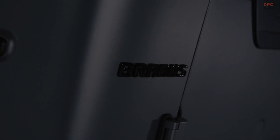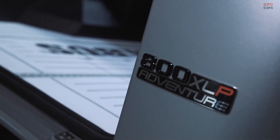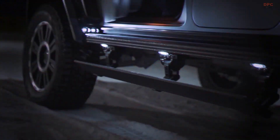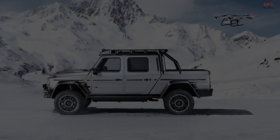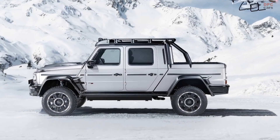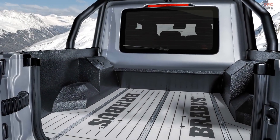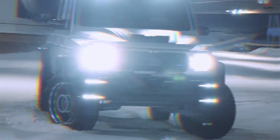Based on the Mercedes G63 AMG, the engineers, technicians, and designers of Brabus developed a high-performance pickup with outstanding off-road capability, which they achieved with a newly designed Brabus special suspension with portal axles. This results in a ground clearance of 49 centimeters or 19.2 inches.